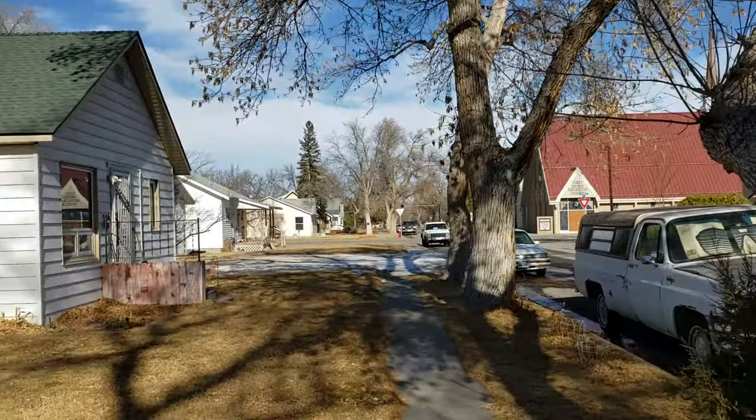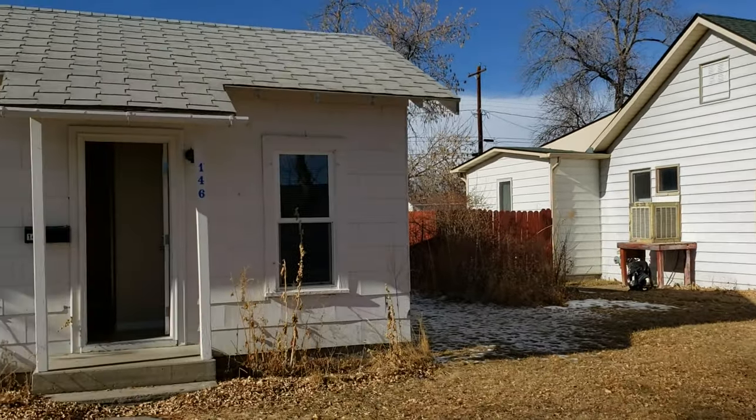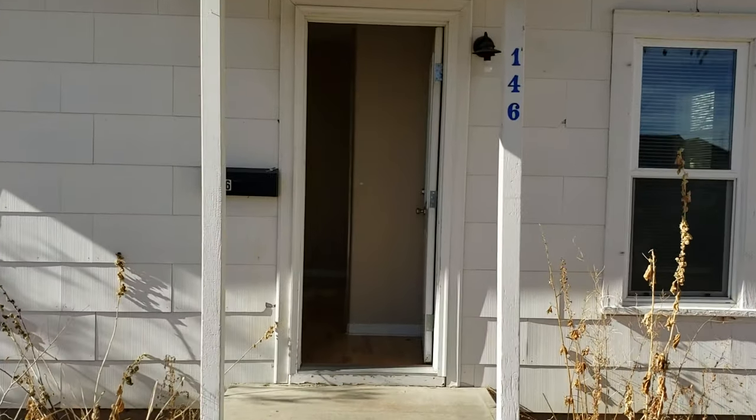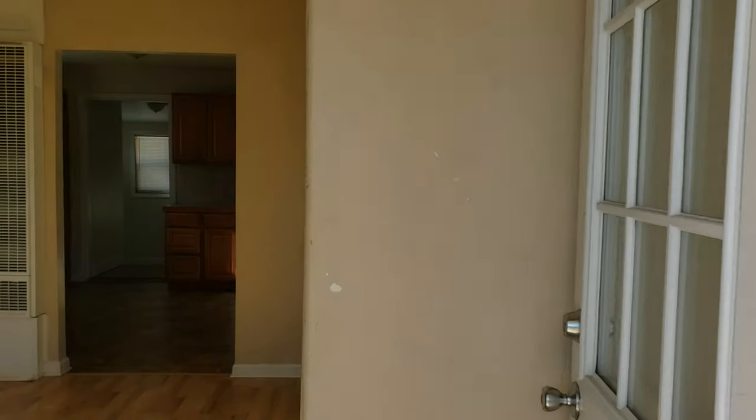Nice single-family home. There is a second home in the back, but it's a pretty good-sized yard between the two. There are a lot of updates on this one with some new vinyl windows, updated kitchen, and more. So let's go in and take a look.